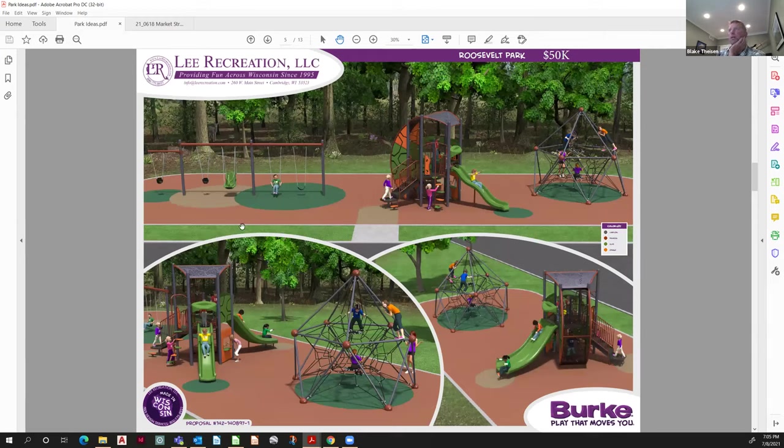Another example at $50,000 — similar: you have your swings, a climbing structure, and a play structure with some sort of climbing apparatus.